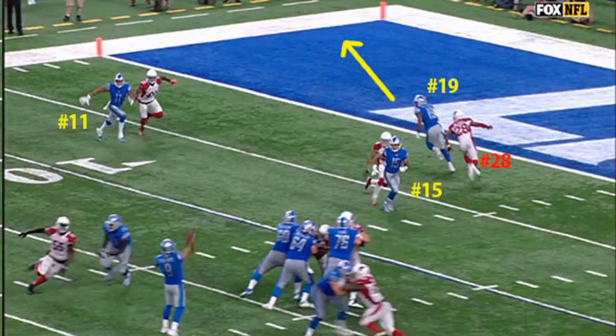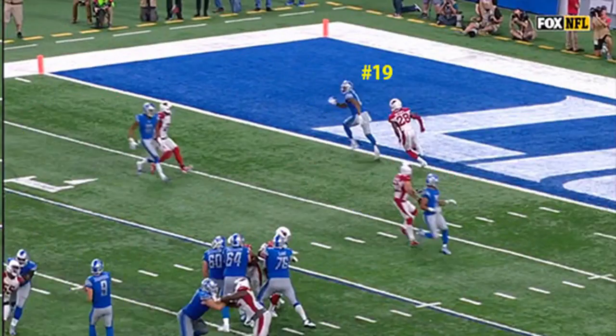Golladay's first touchdown is the focus of this week's film review. It's second and goal at the Arizona 10-yard line. The Lions come out in a shotgun three-receiver set with three receivers left of the formation, tight end Darren Fells in-line off right tackle, and Amir Abdullah in the backfield to Stafford's right.